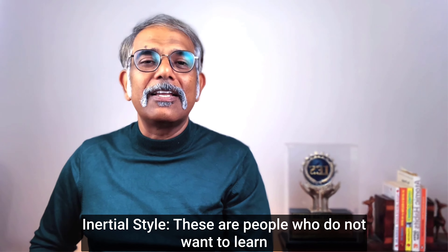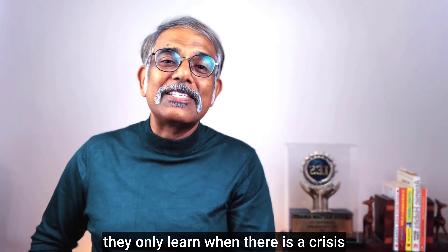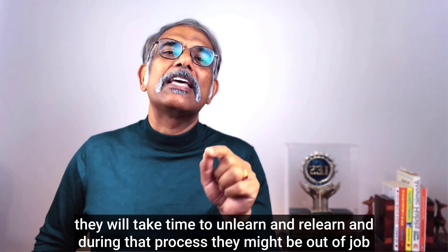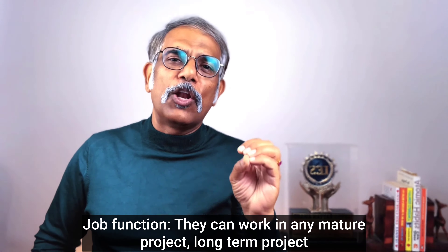Fifth style: Inertial. These are people who just don't want to learn — they only learn when there is a crisis, and only for survival, not for growth. Advantage: they are patient and can work on multi-year projects, maintenance projects, or less challenging projects. When old-timers have left a project, they become critical to it. Disadvantage: they stay in their comfort zone, and when any external event shakes their job stability, they take time to unlearn and relearn — and during that process they might be out of a job. Job functions: mature, long-term, less challenging, or maintenance projects.